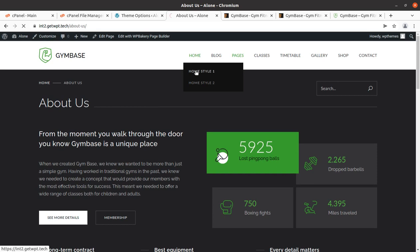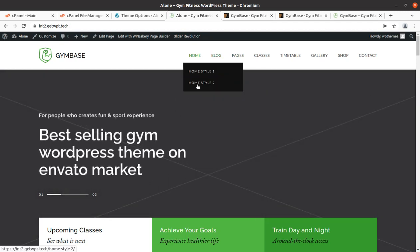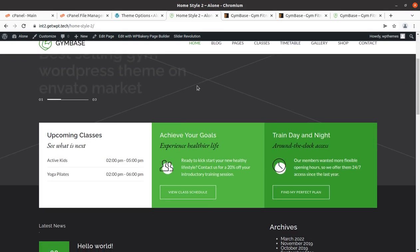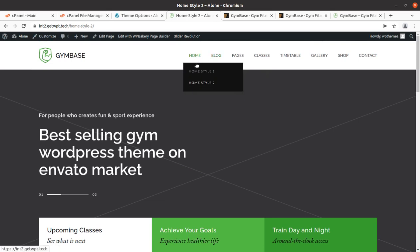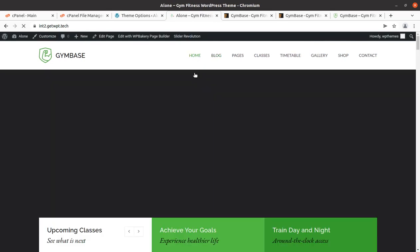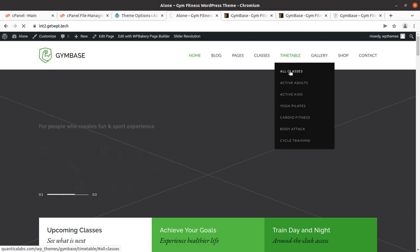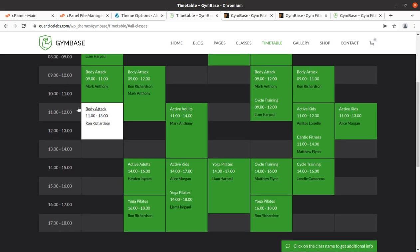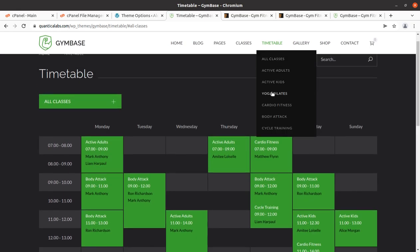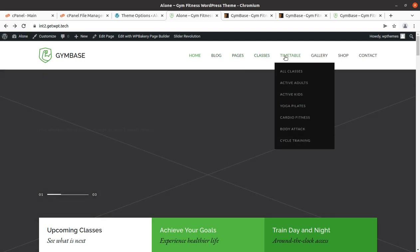We have the complete website with both home pages available. Home page style one and two are here — home page one may be better but it is your choice. The internal pages are well available. The timetable is here and working — this is a very main feature of this theme, very important for a gym website. The speed is really awesome.